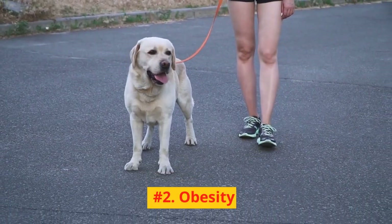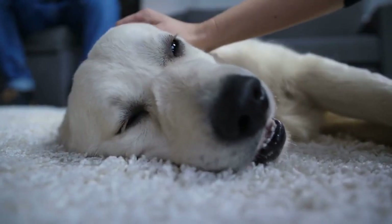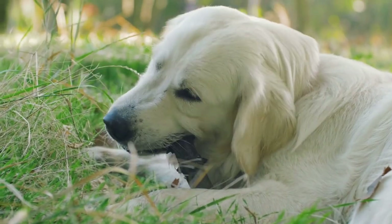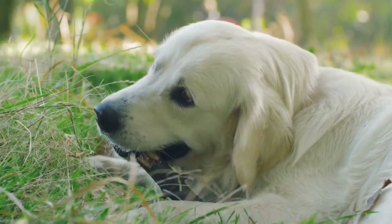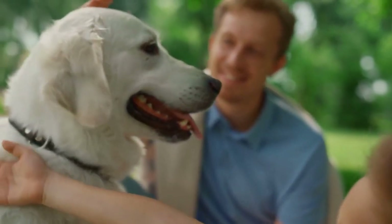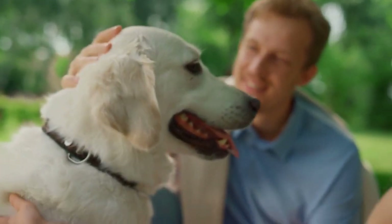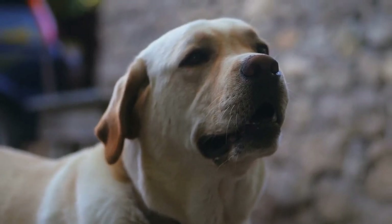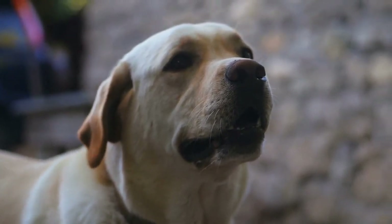Number 2: Obesity. Labradors love to eat, which can lead to obesity if not managed properly. Obesity can cause a variety of health issues, including joint problems, diabetes, and heart disease. To prevent obesity, feed your lab a balanced diet and ensure they get regular exercise. Consult your veterinarian for the appropriate diet and portion size for your dog.